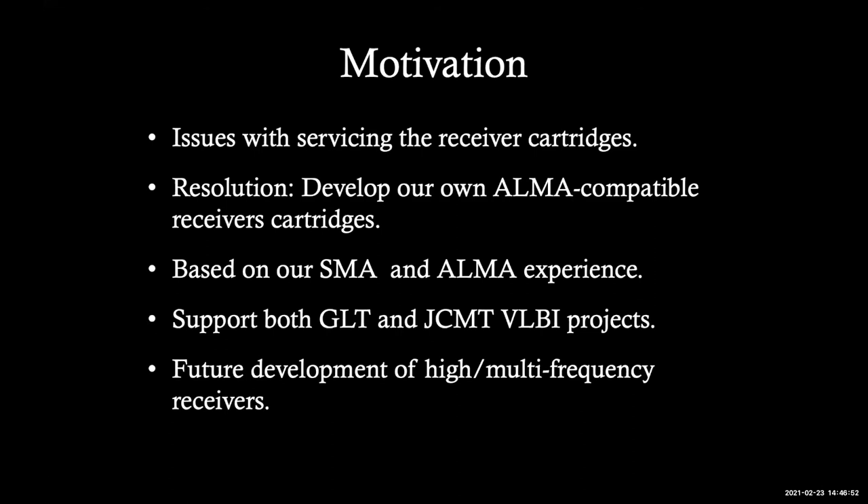We can do this because we have experience with the SMA millimeter array, junction fabrication capability, receiver development capability, and ALMA front-end integration experience. We can support the GLT and also JCMT for single dish and VLBI projects, as well as future high-frequency or multi-frequency receiver development. Our aim is simply to work on something reliable that we can start getting science from — getting photons out of the current telescopes right now.